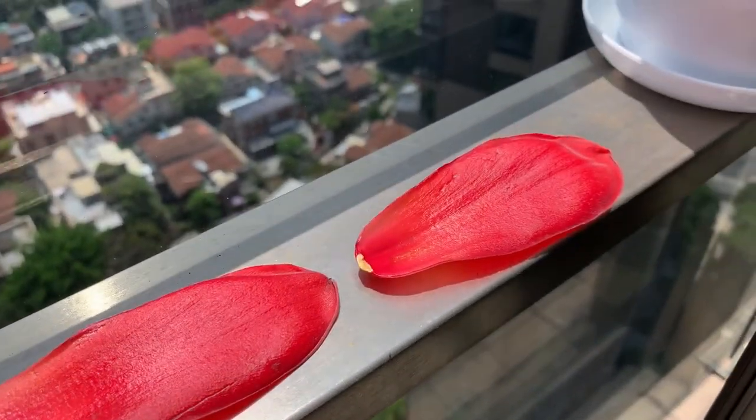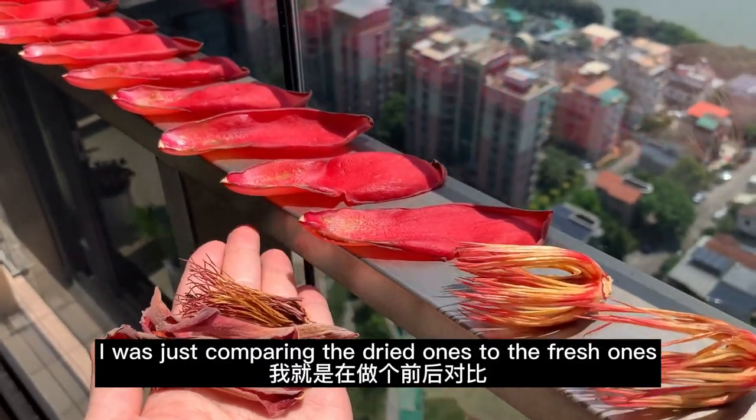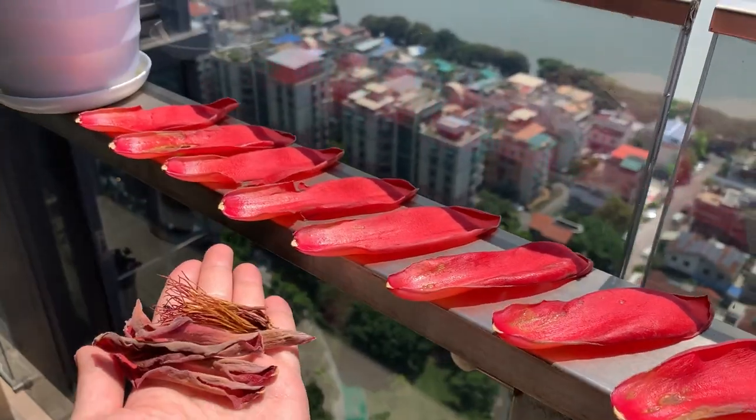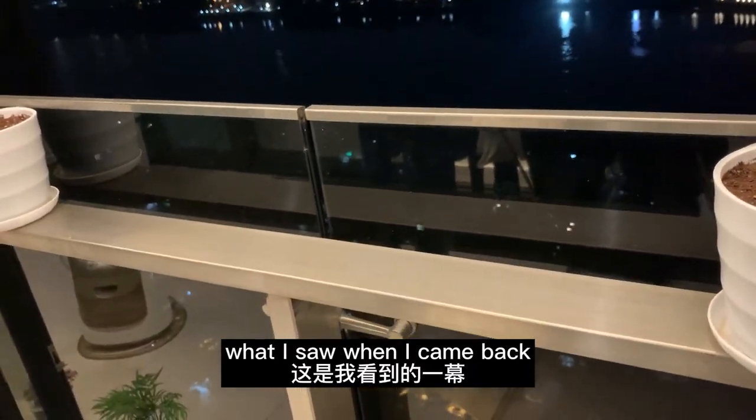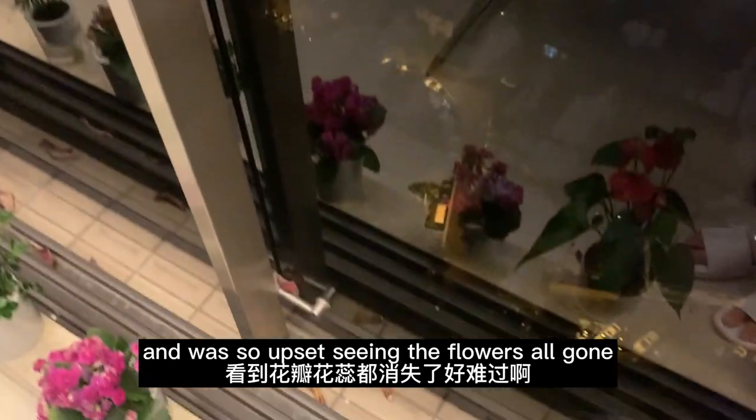This was last week's flower and this was how it dried up. I went out after and when I came back I got a shock — I was so upset seeing the flowers all gone, only to find them lying around on the ground a few seconds later.